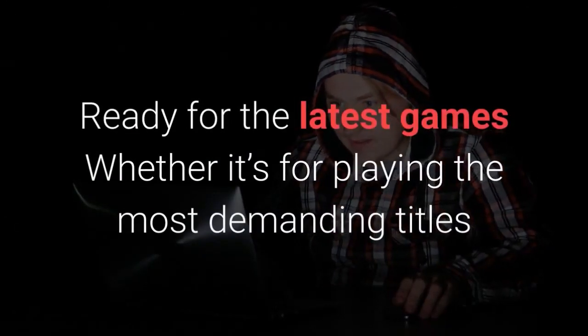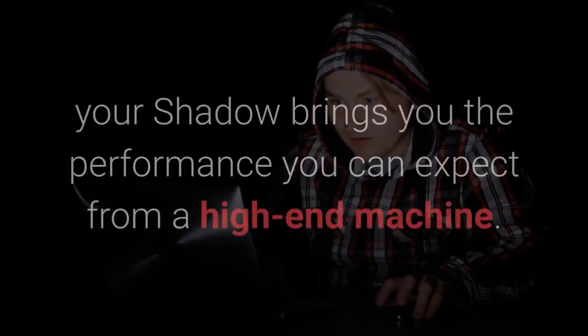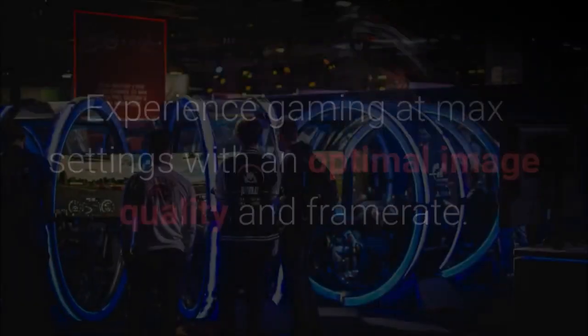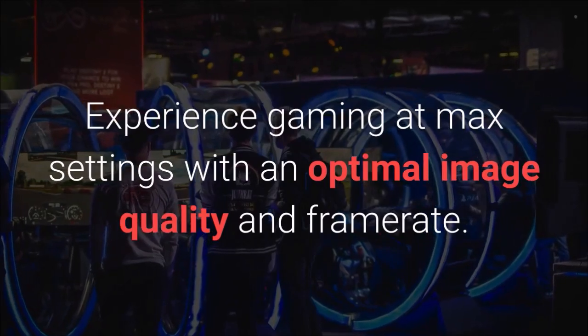Ready for the latest games — whether it's for playing the most demanding titles or just an improvised battle royale, your Shadow brings you the performance you can expect from a high-end machine. Experience gaming at max settings with an optimal image quality and frame rate.